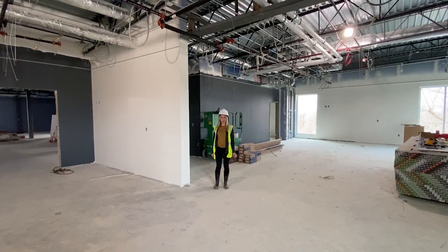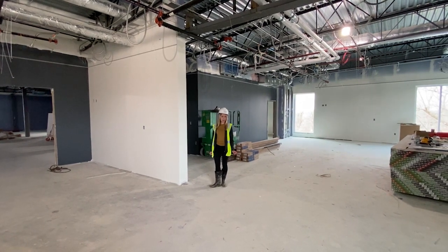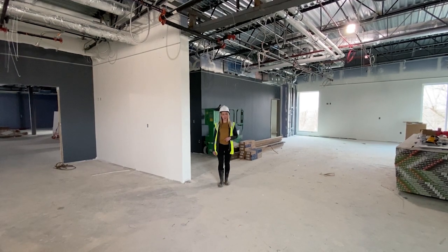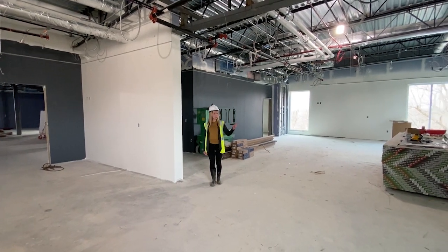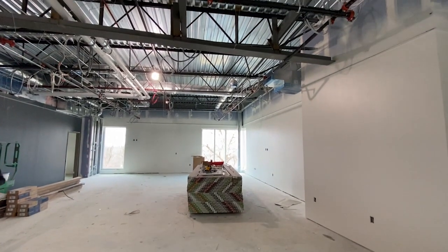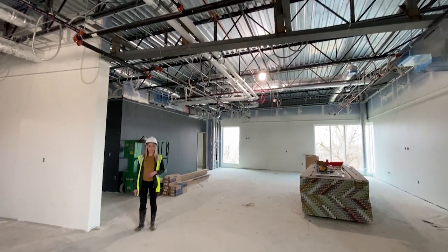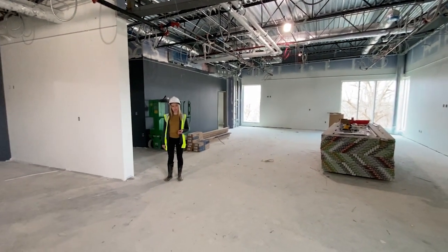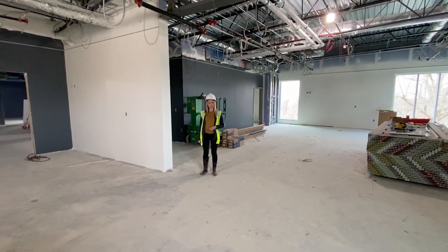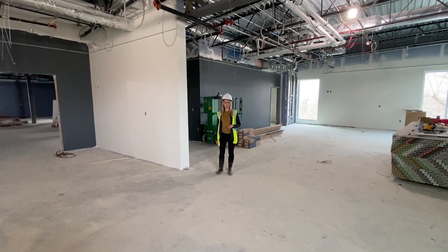We are now in the fourth grade wing. I wanted to point out where we have an operable partition that will be installed. There are some instances where two classrooms will be connected by an operable partition located between them. It can be opened up to create a combined classroom. Teachers might use this for team teaching. Also, if the district has a smaller class that year and only needs three classrooms, they can open up the wall and create a larger classroom that can be used all year.